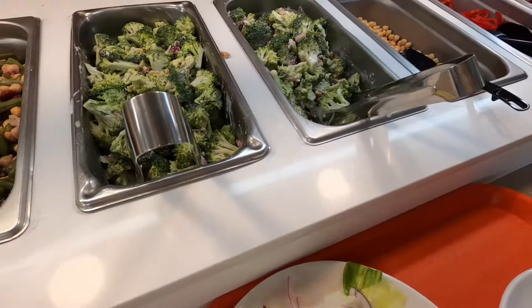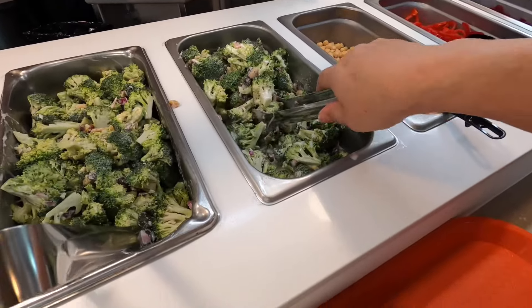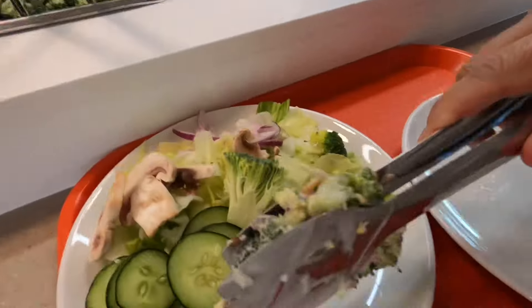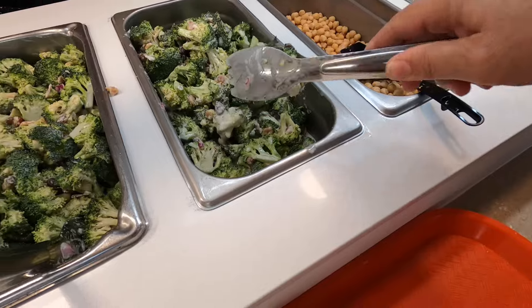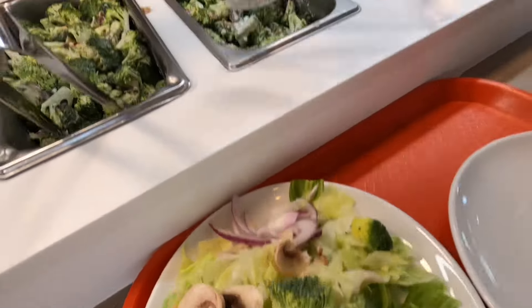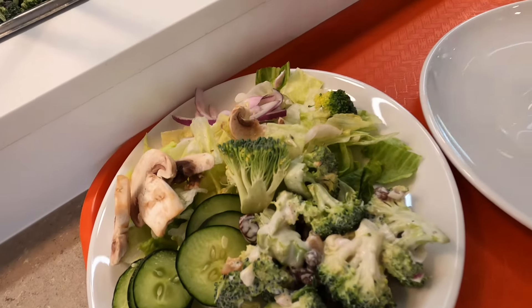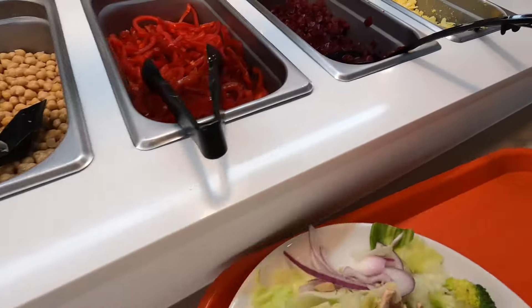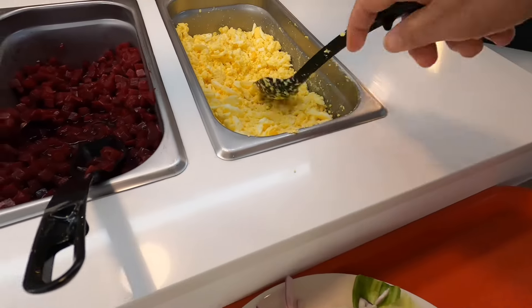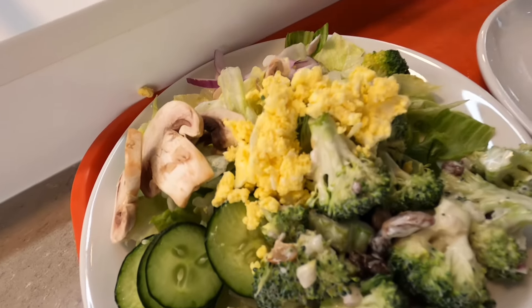Here's my favorite — and they even have two bins of it because they know people are going to eat a lot of it. This is one of my favorite things; I wish I could make this at home. There we go — nice garbanzo beans, red bell peppers, and a bit of scrambled egg on top.